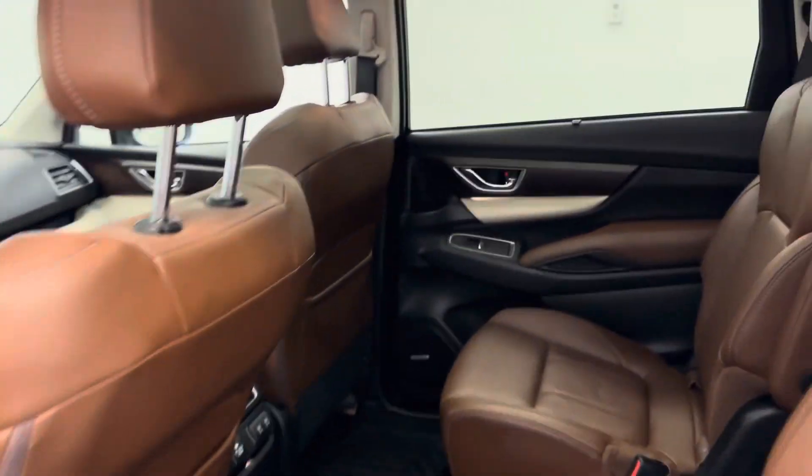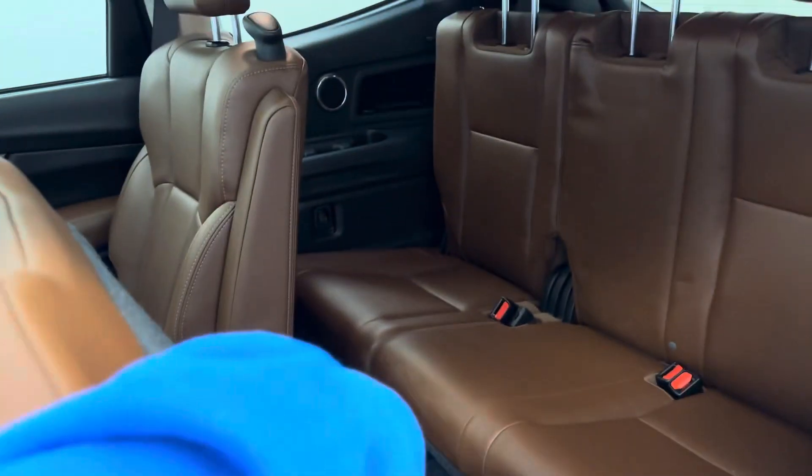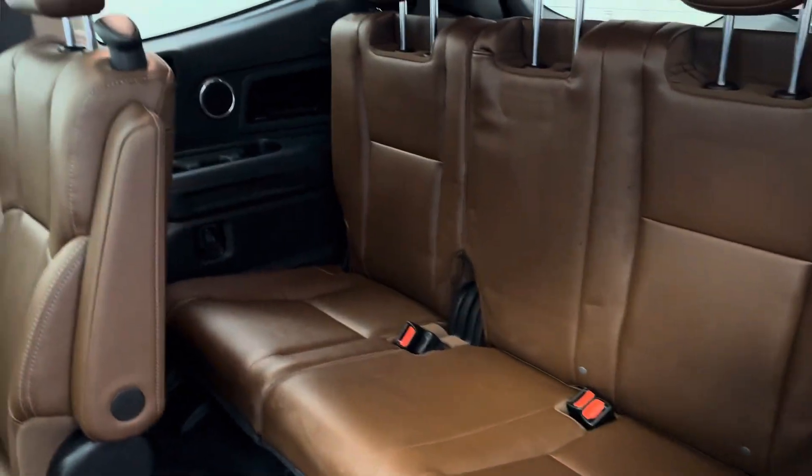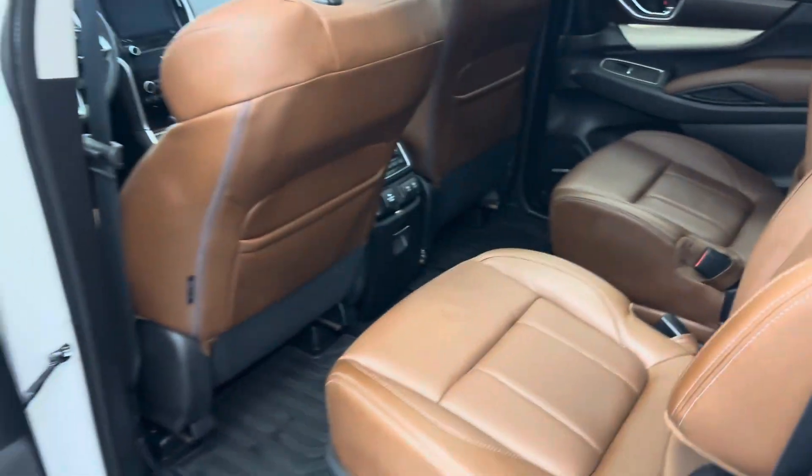Second row has two bucket seats. Flip the second row to get to the third — seating capacity for three. Those bucket seats are also heated.